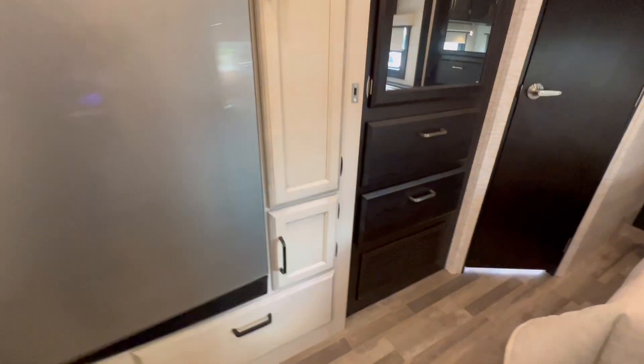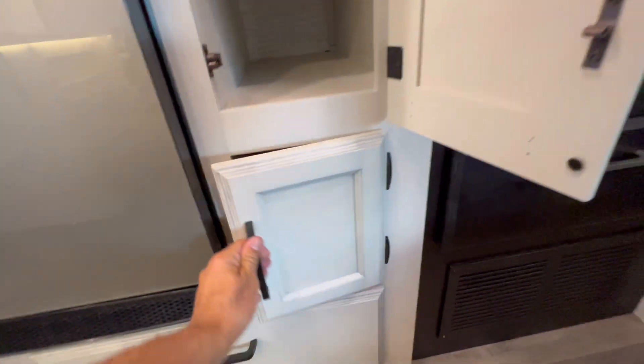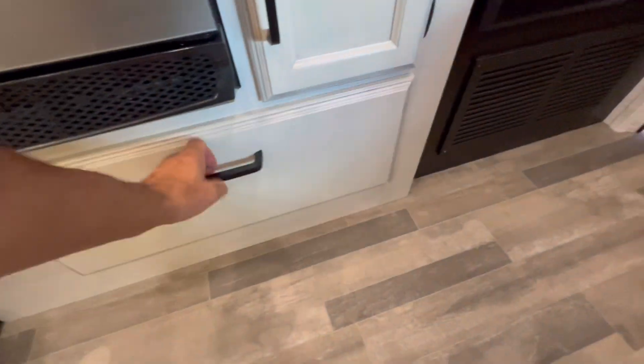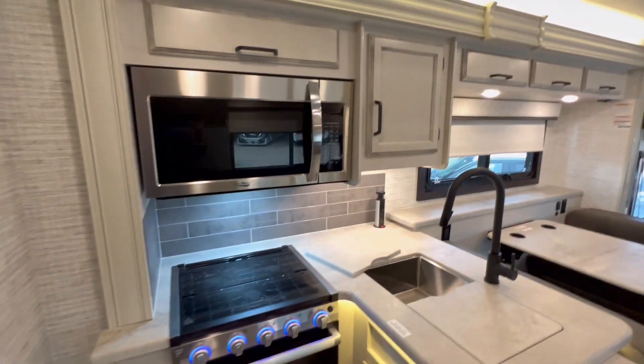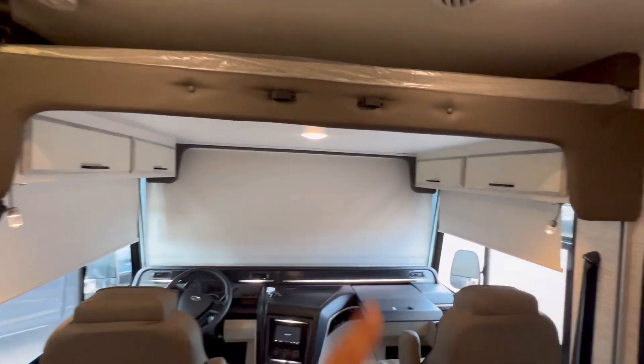That's a good size. Next door there's a pantry. Lots of storage all over the place — even up top here.